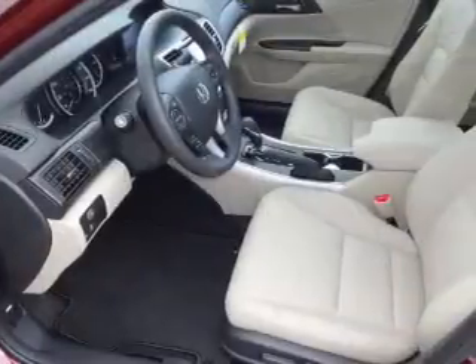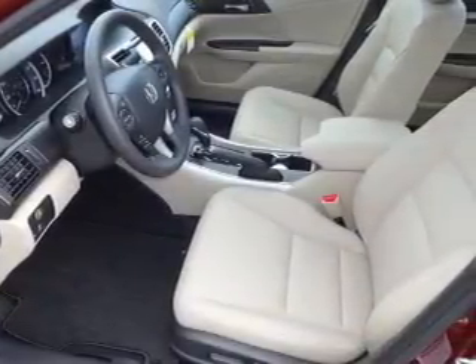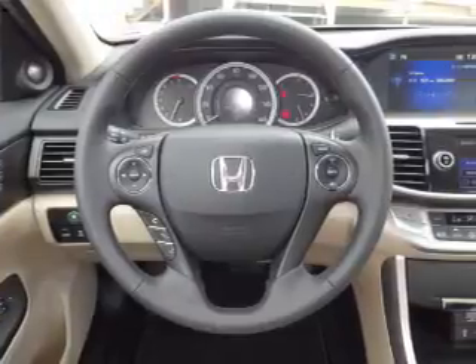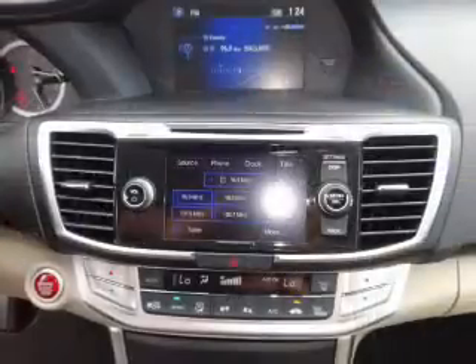Brake assist. Inside you'll find leather seats, heated seats, Bluetooth connectivity, Sirius XM satellite radio, an auxiliary input, steering wheel controls, memory seats, a premium sound system, push-button start, and dual temperature controls.